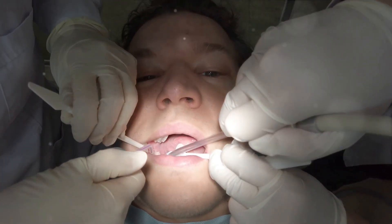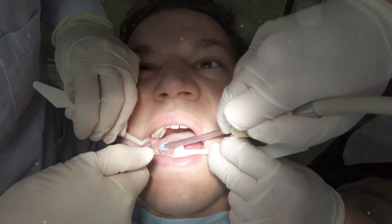Fourthly, persistent bad breath. If your breath doesn't improve despite regular brushing or flossing, it might indicate gum disease. Lastly, pus between the teeth and gums — this is a clear sign of infection.